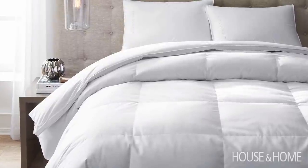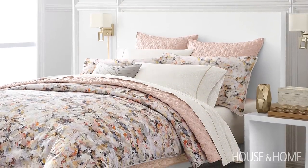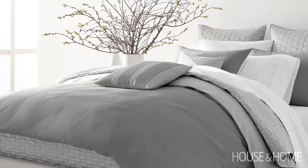Fieldcrest Luxury also has a great line of fills, mattress pads, and evades. I think the bedding is kind of nothing without that luscious fill to it. It's great that they offer both down and down alternatives as well.